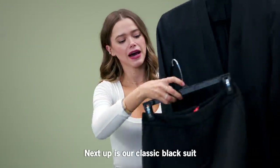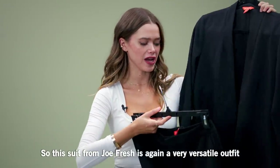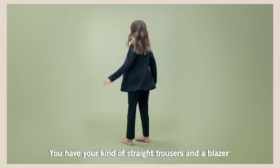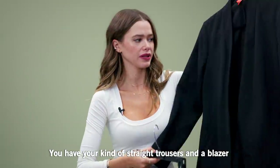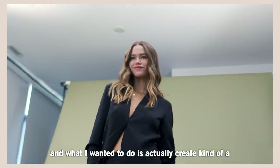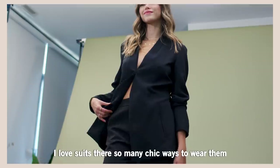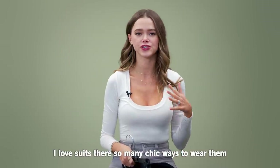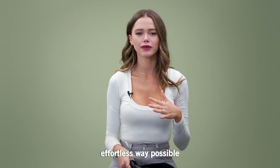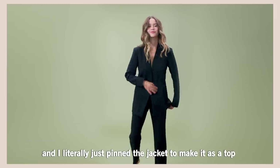Next up is our classic black suit. This suit from JoFresh is again a very versatile outfit. You have your kind of straight trousers and a blazer, and what I wanted to do is actually create a date night slash night out version of it. I love suits — there are so many chic ways to wear them. I decided to put it together in the most effortless way possible and I literally just pinned the jacket to make it work as a top.